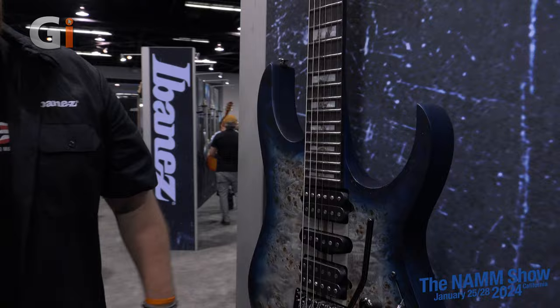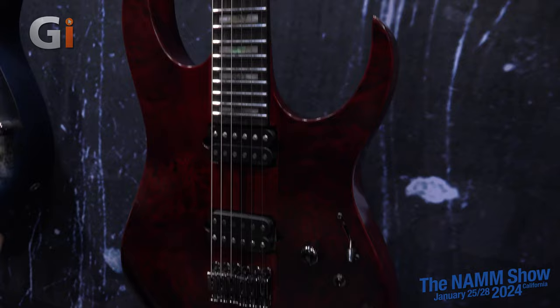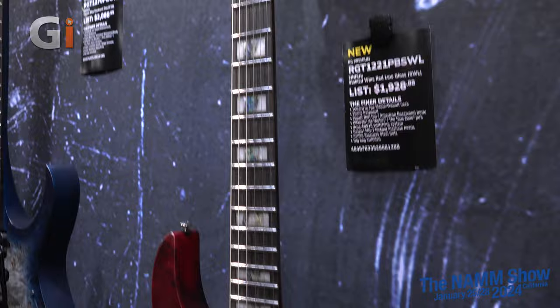I know Nita Strauss had talked before about getting signature pickups done, and she loves that pickup in the middle. So if it's good enough for Nita, it's good enough for us. And we have a version with the trem, and then we have a hardtail version with individual bridges — hum-hum configuration — in this new Stained Wine Red Low Gloss, which is a really sharp finish. I had the chance to take this home and do some demoing for Ibanez, and I fell in love with this guitar. Stainless steel frets, and also includes a gig bag too.